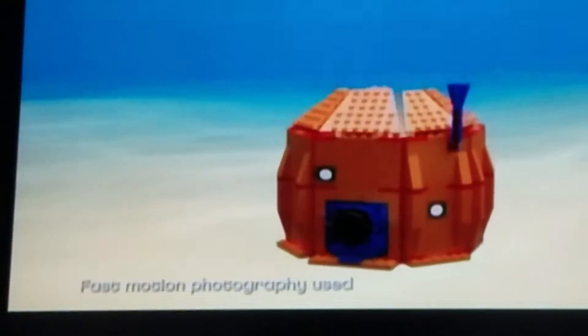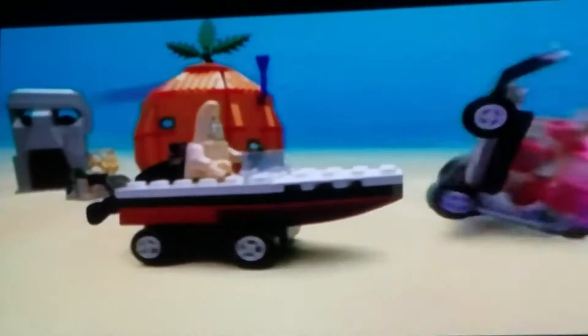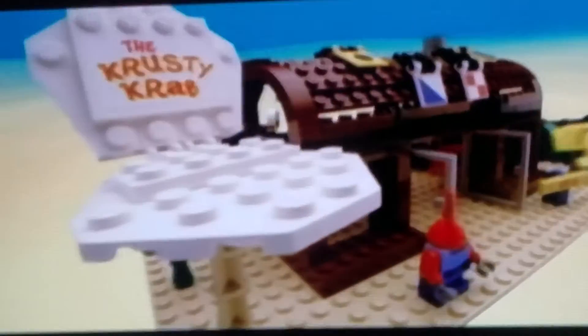New LEGO SpongeBob! You can build your own Bikini Bottom and have a bubble-busting time with your favorite sponge and your best buddies! You can challenge your friends to a jellyfish fight, pull hilarious pranks, and create your own wacky SpongeBob adventures!